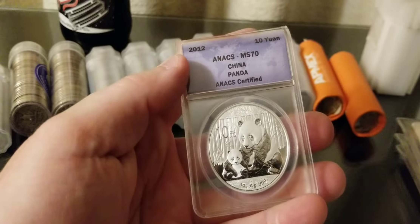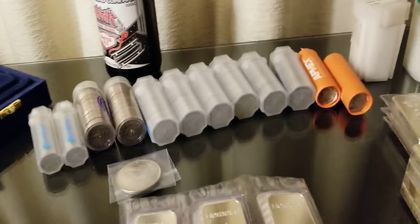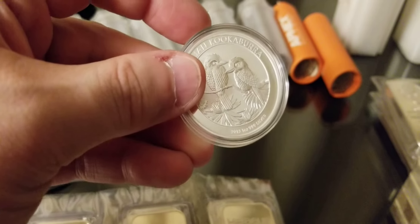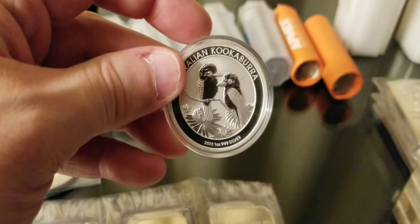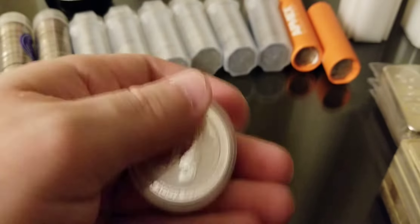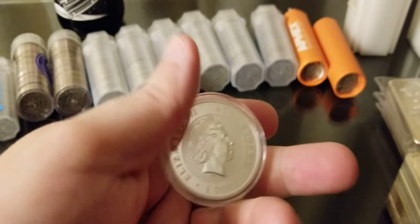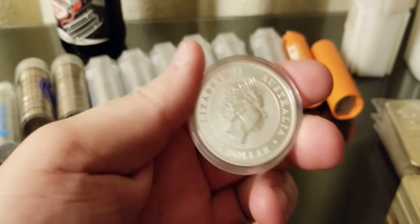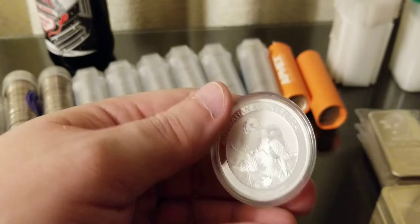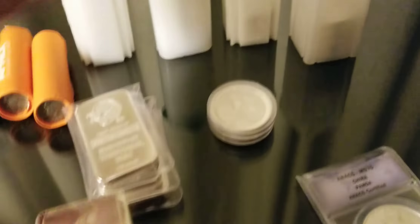As far as what I like to stack, I have a lot of constitutional silver. I like constitutional silver and I like generic silver. Every once in a while I like to splurge a little bit and buy something a little more fancy, like these graded pandas I have here. I bought these on eBay this past year in 2019 and got a pretty good deal on them, so I pulled the trigger because they were cool looking.